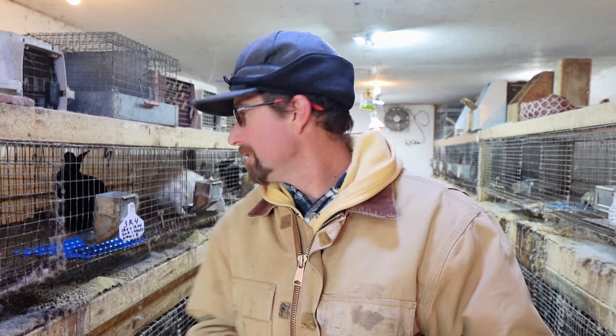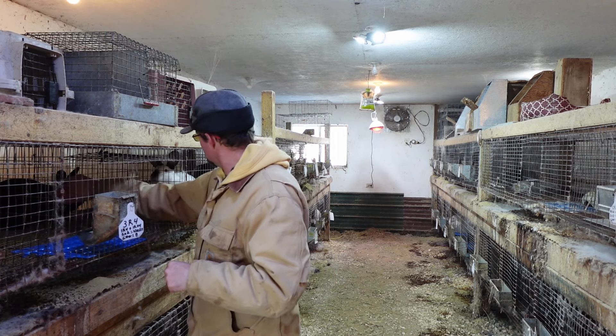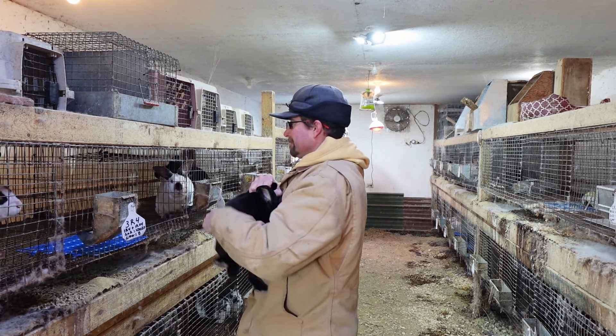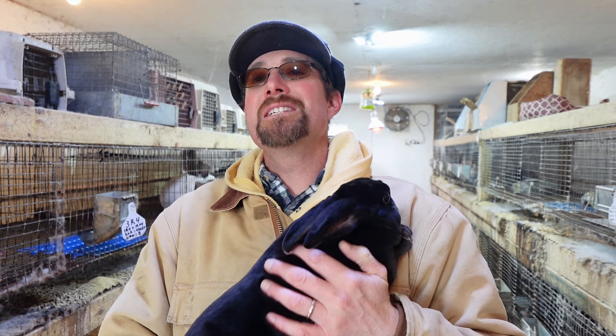I'm going to go ahead and grab a Rex Rabbit out of the cage here and show you guys what a Rex Rabbit looks like. So this is a black Rex Rabbit, a buck rabbit to be exact. The Rex Rabbit originated in 1919 in France by a monk who discovered a unique mutation in a wild rabbit in a litter of rabbits in France.